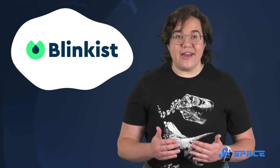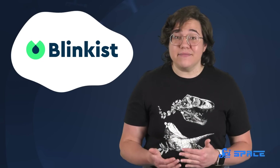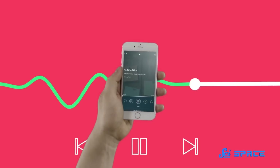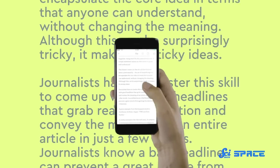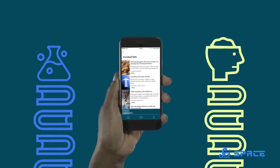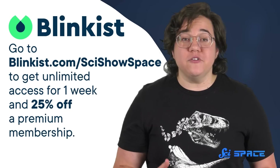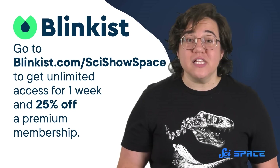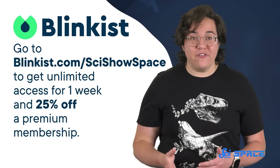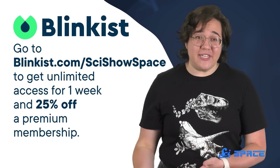And that's what makes nonfiction books so cool too. But for those of us with less free time than we'd like, reading an entire book might not make it on the agenda. That's why we use Blinkist, an app that takes the best insights and need-to-know information from over 5,000 nonfiction books and podcasts and condenses them down into just 15 minutes of reading or listening. They've got everything from history to self-help. One of their popular self-help books available now is The Art of Stopping Time: Practical Mindfulness for Busy People by Pedram Shojai. Right now, Blinkist has a special offer just for SciShow Space viewers — go to Blinkist.com/SciShowSpace to get unlimited access for one week to try it out. You'll also get 25% off if you want the premium membership. You can start your free, seven-day trial by clicking the link in the description. Thank you to Blinkist for supporting this SciShow Space video, and thank you for watching!